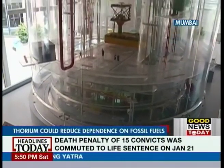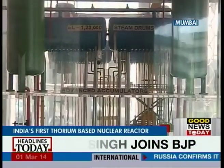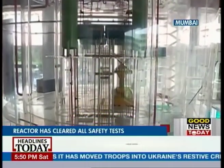These are the images of India's first thorium-based nuclear reactor — an indigenous design that puts India at the forefront of turning to thorium-based nuclear reactors.